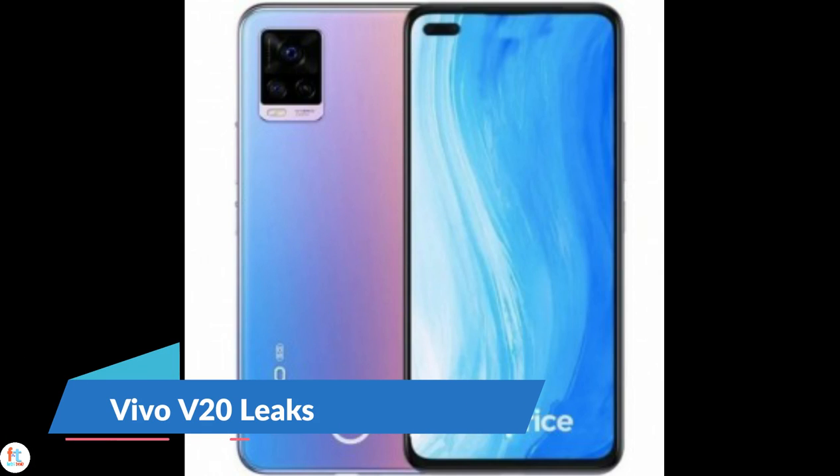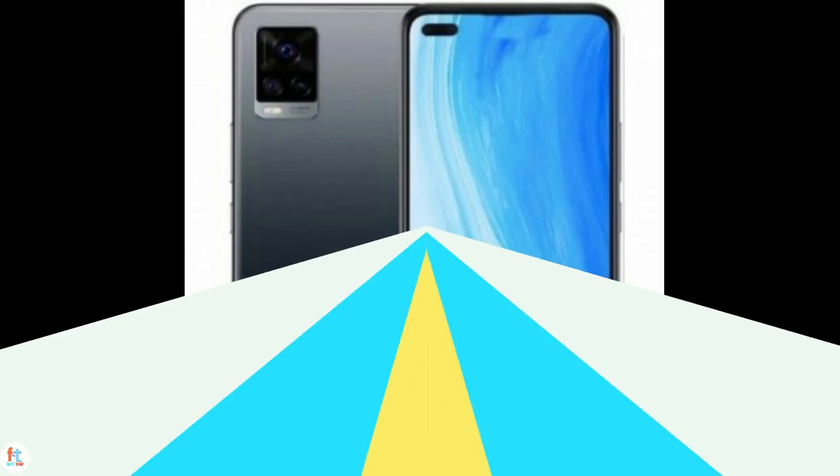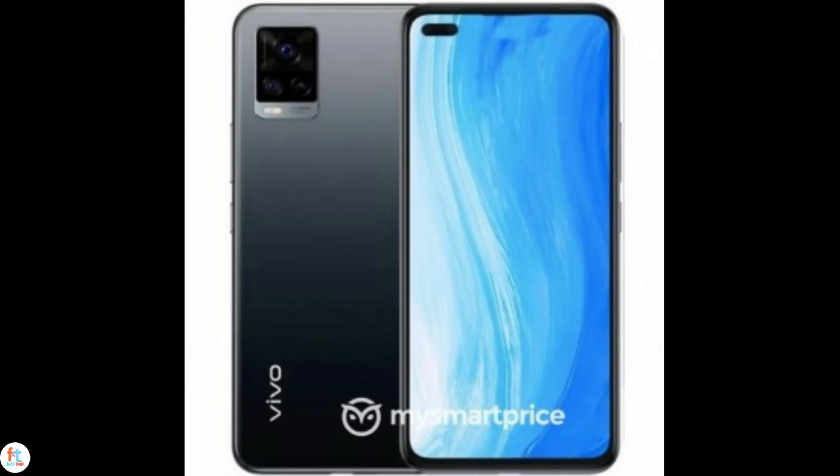Vivo will launch the Vivo V20 in India just ahead of the Dussehra festival, which is on October 25. While the V19 came with an L-shaped quad camera setup, the V20 will sport a triple camera setup and layout reminiscent of the more premium X50 Pro. However, going by the leaked images, the V20 lacks the periscope module and it's unclear if it will come with gimbal stabilization.